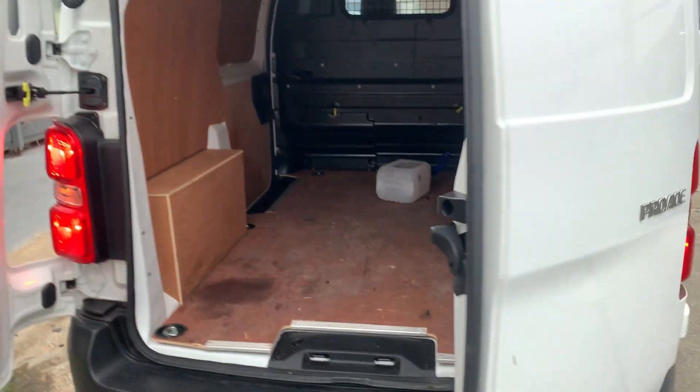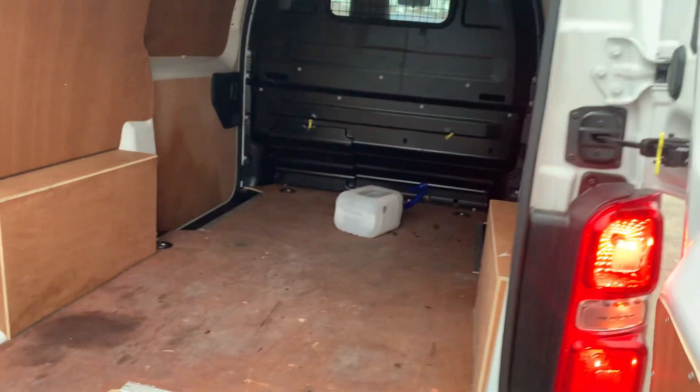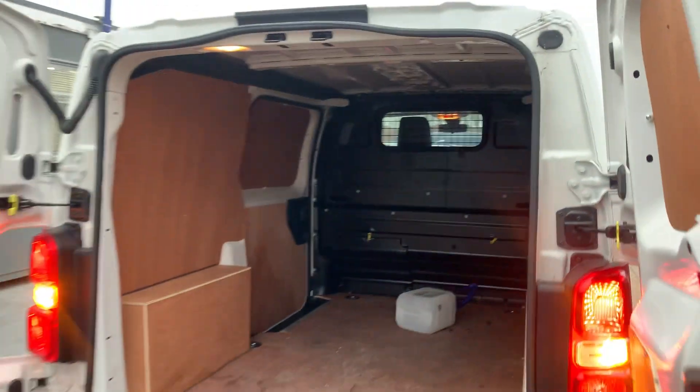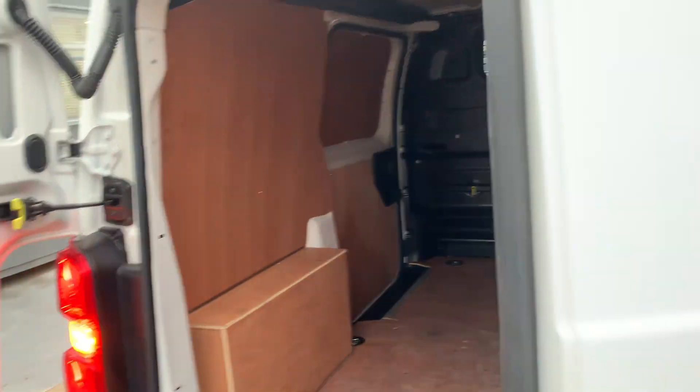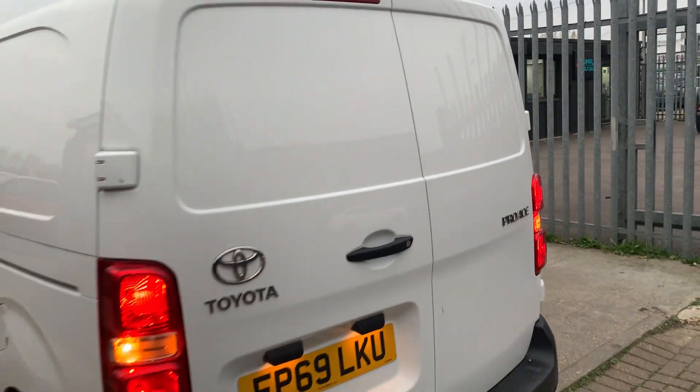As you can see here — let me open it again — so you can see lots and lots of space to carry stuff. It has got pads already installed.